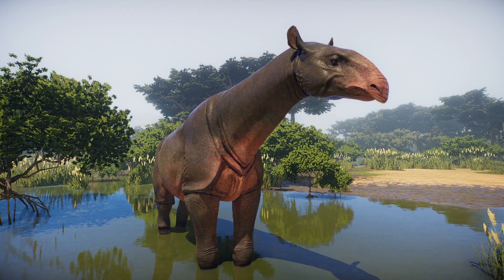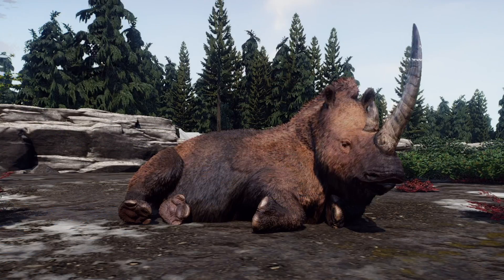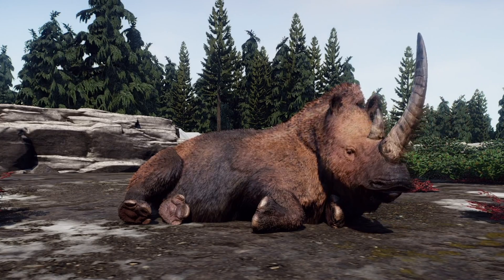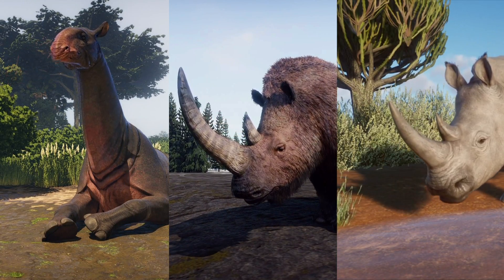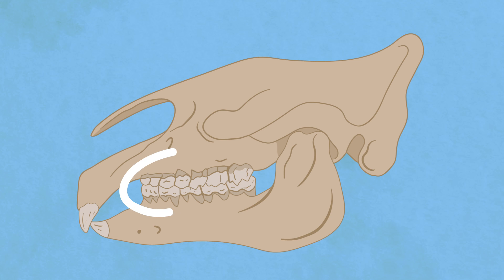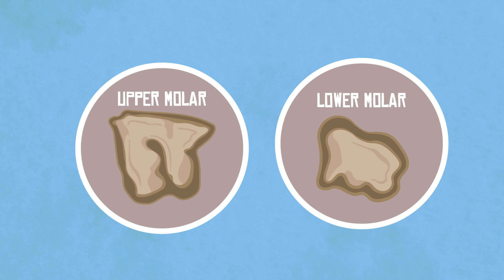At first glance, Paraceratherium is not what most would recognize as an extinct rhino. Species like the woolly rhinoceros are more in line with what we expect these animals to look like, with their stockier, shorter builds and their signature keratin horns. However, both Paraceratherium and the woolly rhino share a lot in common with each other and their modern-day relatives. Rhinos are identified not by their horns, but by their distinctively shaped molars. Like in other rhino species, Paraceratherium's upper molars have a curved pattern for the chewing surface, and the lower molars have an L-shaped pattern.